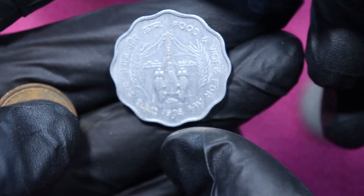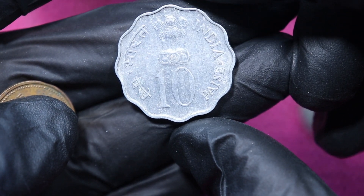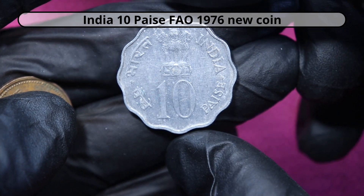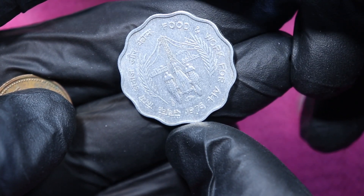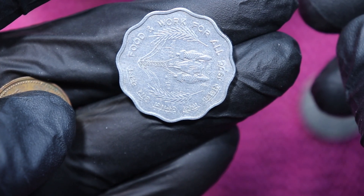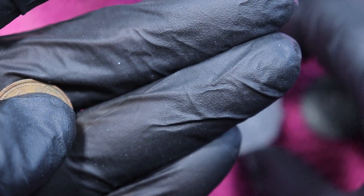And then, well, that's a FAO coin — F-A-O — from India, 10 Paisa. The food coins: 'Food for all.' Over here it says 'Food and Work for All.' Yeah, nice coin, 10 Paisa.